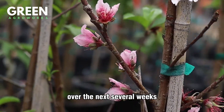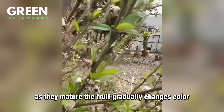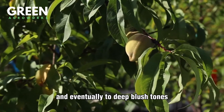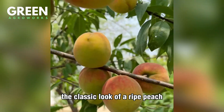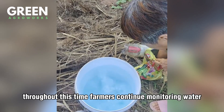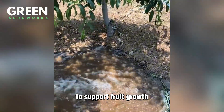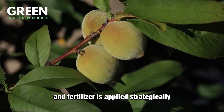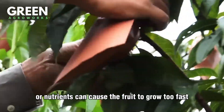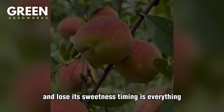Over the next several weeks, fertilized flowers develop into tiny green peaches. As they mature, the fruit gradually changes color, shifting from pale green to golden yellow, and eventually to deep blush tones — the classic look of a ripe peach. Throughout this time, farmers continue monitoring water, nutrients, and pests. The trees are given steady irrigation to support fruit growth, and fertilizer is applied strategically to ensure flavor and size are just right. Too much water or nutrients can cause the fruit to grow too fast and lose its sweetness. Timing is everything.